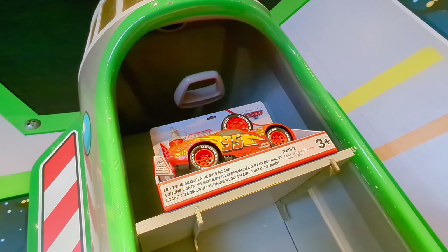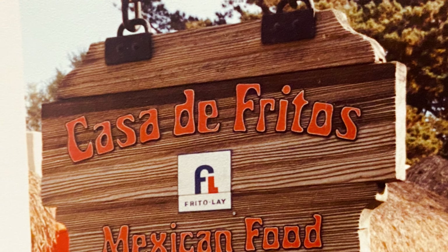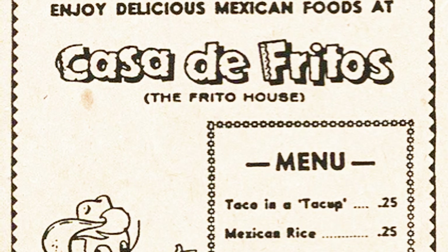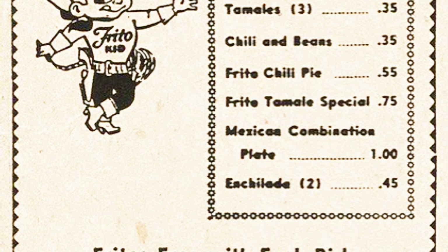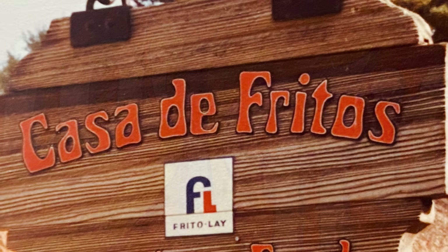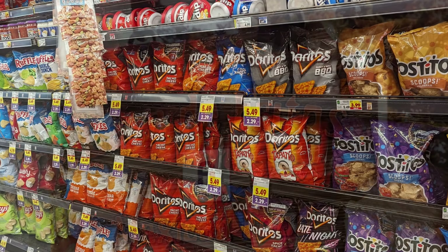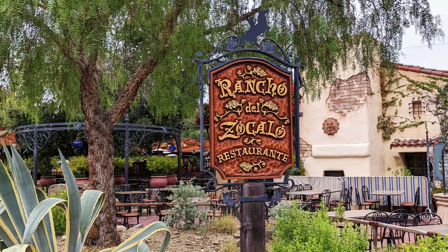Did you know the Dorito chip was born in Disneyland? When we were kids, the Mexican restaurant in Frontierland was Casa de Fritos. The Fritos Company restaurant didn't make the tortillas or taco shells — those were purchased from a local company. One day in the early 1960s, one of the Fritos Company employees saw stale tortillas being discarded and told the cook to make them into tortilla chips instead. The throwaway snack was a hit. Casa de Fritos started putting them on the menu and called them Doritos, which means 'little golden things,' and the snack made its marketing debut in 1966.